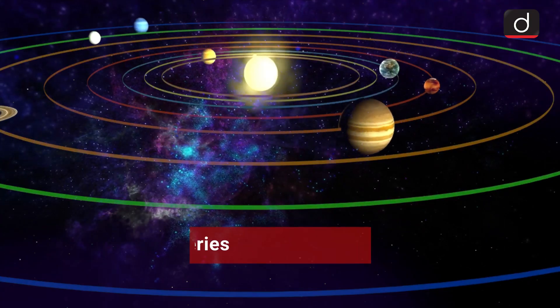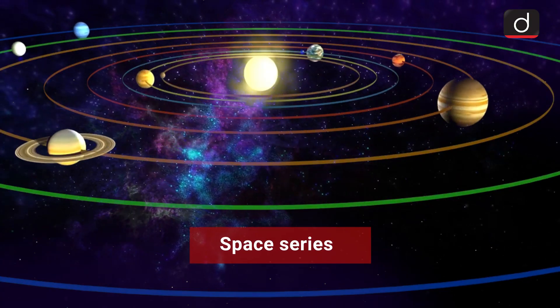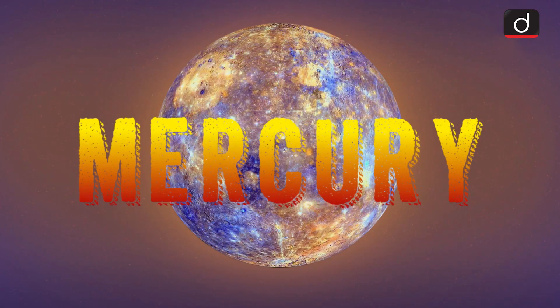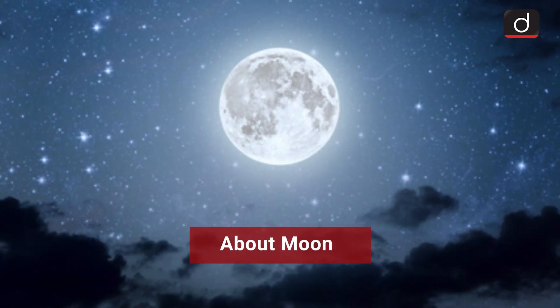Dear viewers, continuing our space series where we have covered Mars missions, solar mission and Mercury in the previous episodes, the link of which is given below. Now we will study about the Moon.